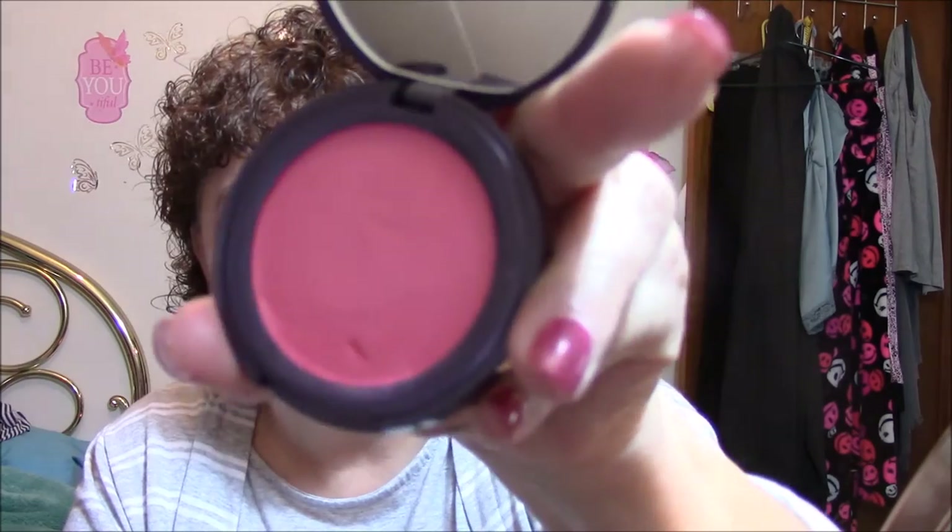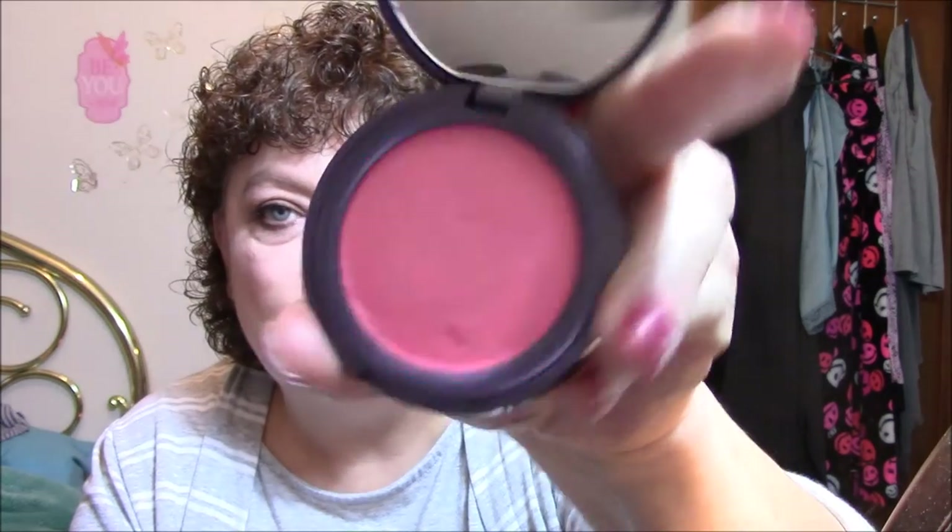For blush, I used the Tarte Shimmering Pink Air Blush. It is beautiful and it's a cream blush, so I didn't use my regular blush brush. I think it looks pretty good. For highlighter, I used the Wet n' Wild by Fergie in Rose Champagne Glow. I love this stuff — I've used it for quite a while.